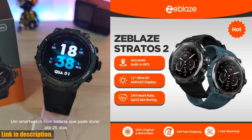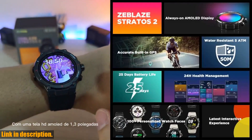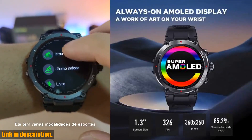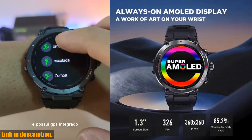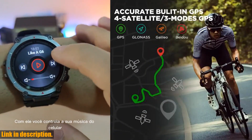It's the perfect companion for any active lifestyle and will make managing your day-to-day activities a breeze. So, if you're ready to take your fitness and health to the next level, I highly recommend checking out the Zblaze Stratos 2 GPS smartwatch. You can find the link to purchase it in the description below.